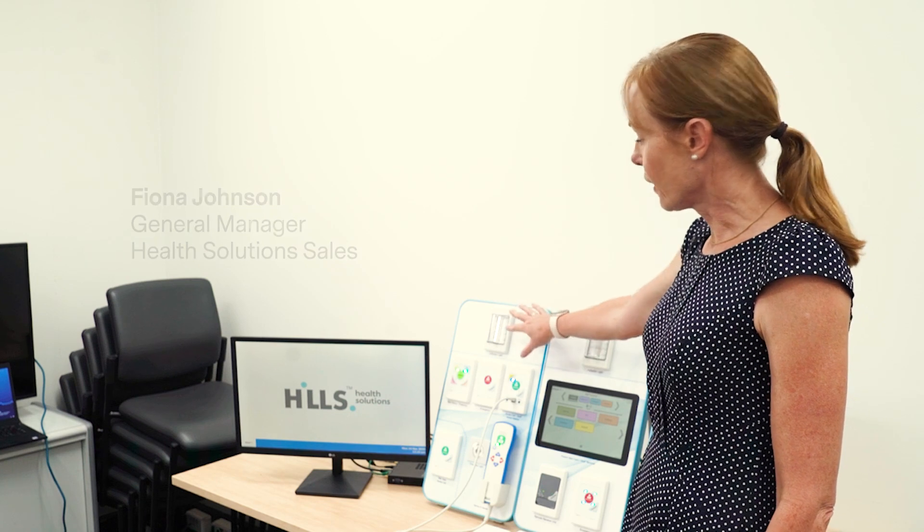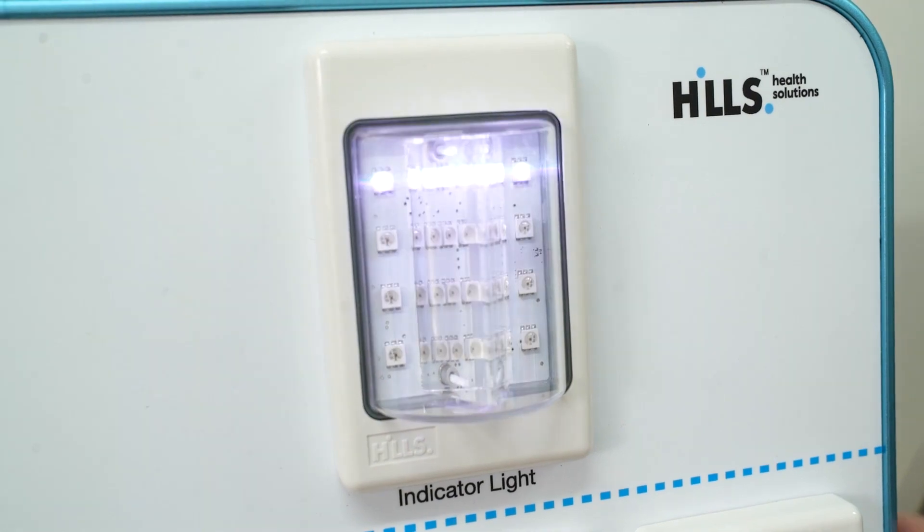All of the call points are fully customizable. There's a light outside each of the patient's rooms which can show up to nine different colors, so you can have a variety of call types displayed.